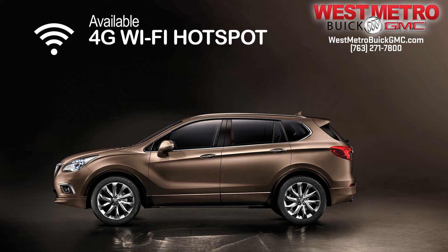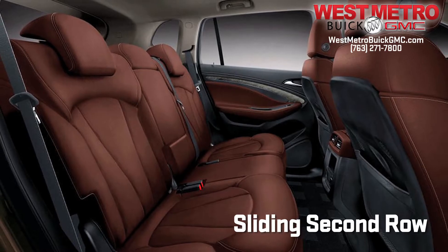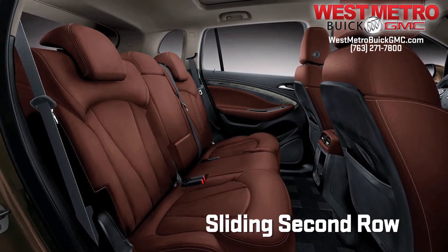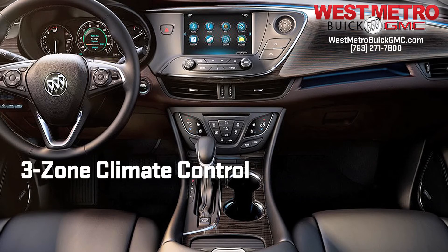Spoil your passengers with an available 4G LTE Wi-Fi hotspot, sliding second row seating equipped with three seat back angles, heated seats and an available tri-zone climate control.